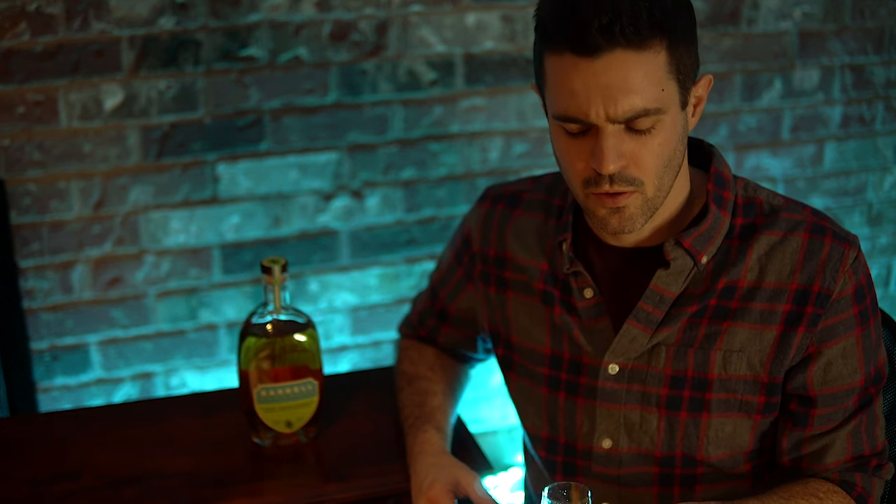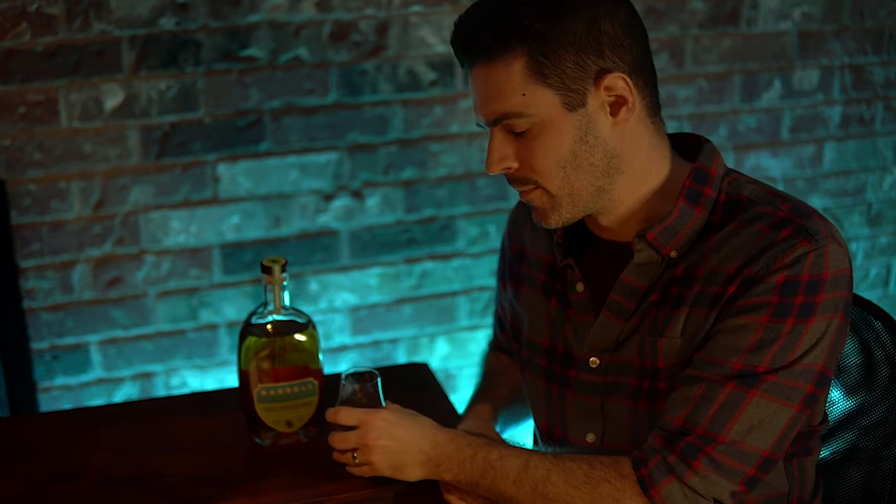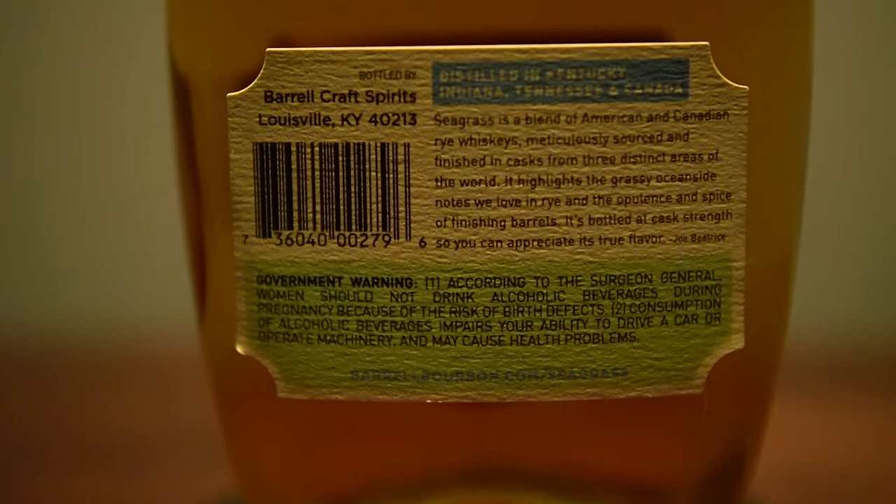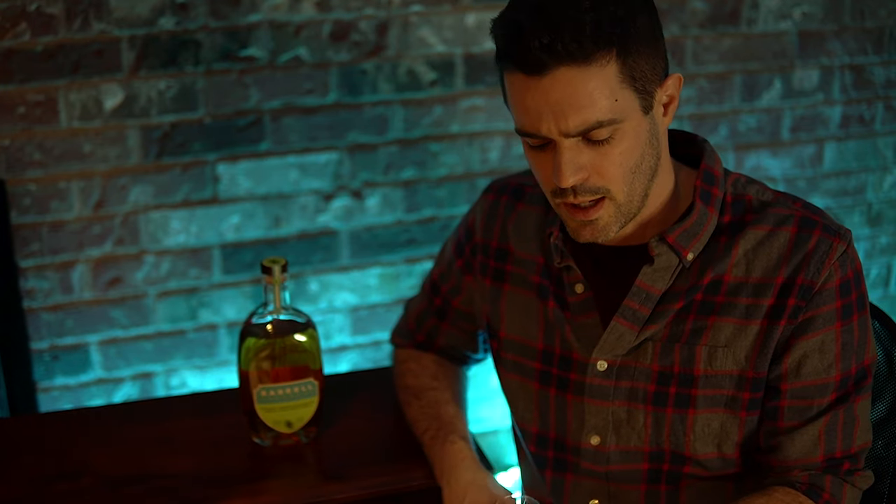It's really tasty, almost syrupy up front, and then immediately develops into a kick — like an explosion of rye spice in the back. The finish seems a little bit muted right now, let's go for it again. On the palate the first time around it was mainly the influence of the finishing barrels that I noticed the most — different types of sweetness and some fruit. There was a distinct fruitiness, but this time around the rye spice is really standing out more than I thought it would.